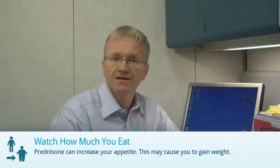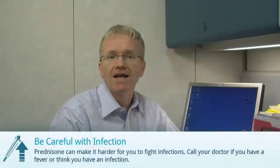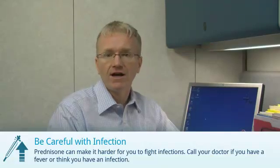There are five things you need to do when you're taking prednisone. First, watch how much you eat. Prednisone can increase your appetite and can cause weight gain. Second, prednisone can make it slightly harder for you to fight off infections. Let your doctor know if you develop a fever or think you have an infection.